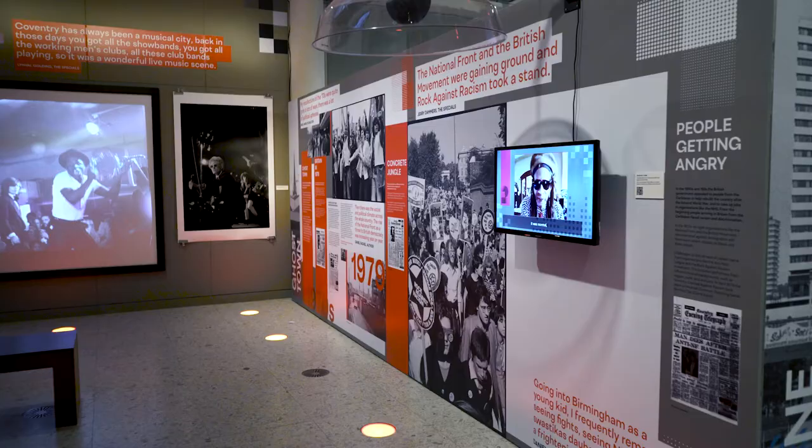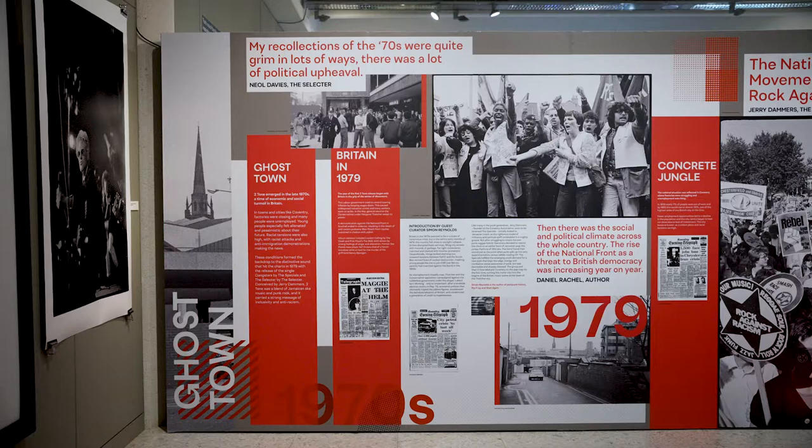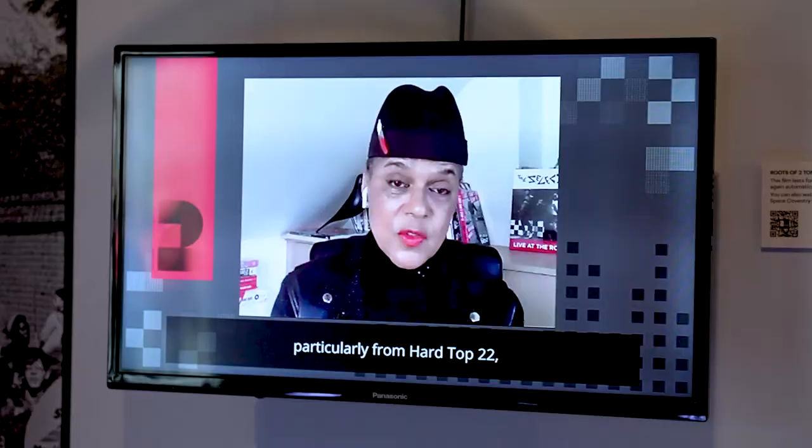This is the first section of the exhibition, which is called Ghost Town, and here we look at some of the factors that fed into the emergence of Two Tone in the late 1970s. We talk about the political and social background — what life was like in Britain at the time. There was a lot of unemployment, the country was not in a particularly good way economically, there was a lot of racism, and organisations like the National Front were very prominent.